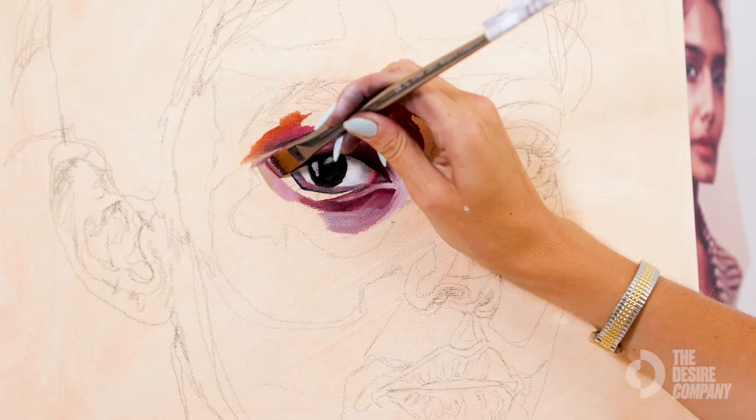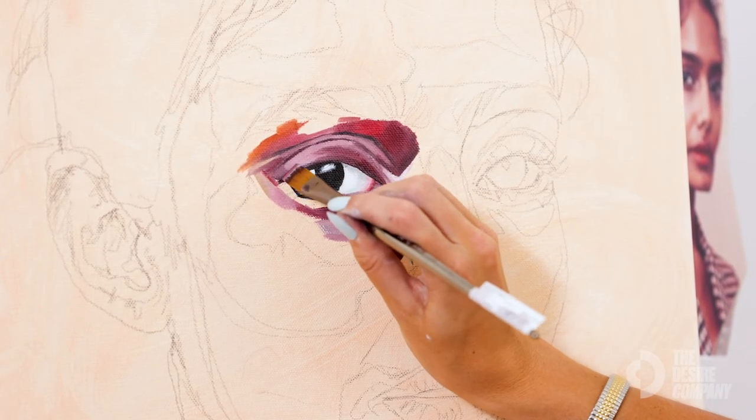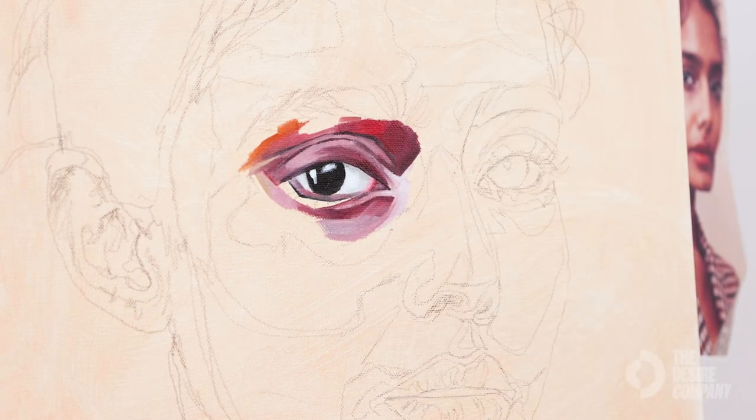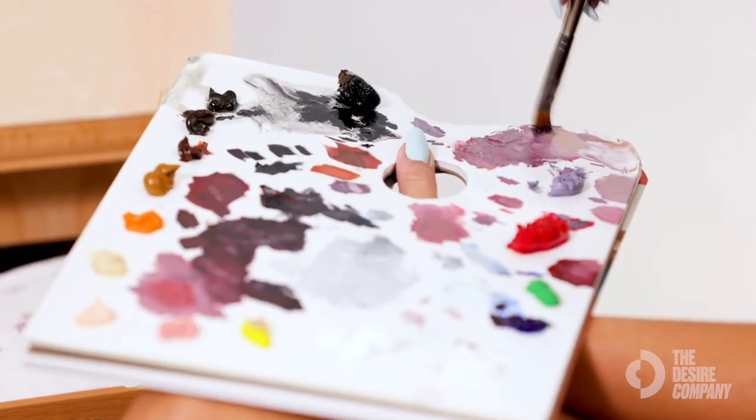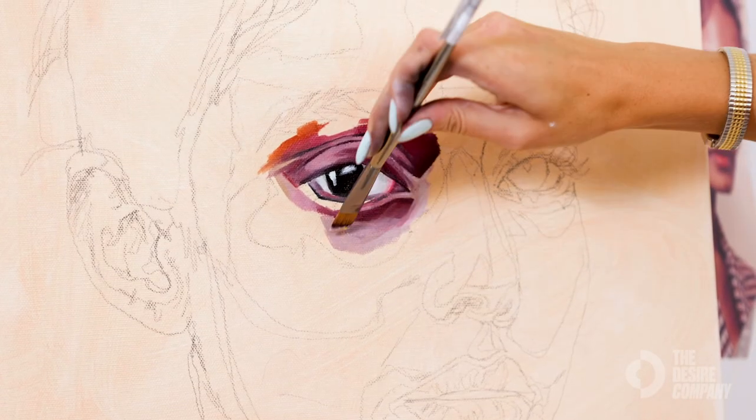By adding yellow, you're changing the tone of whatever color you're using. Right now I'm using the same purple that I just laid down, but by adding a little bit of yellow it changes the tone, which is another way to bring a part of the face forward.